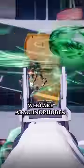A quick warning for those of you who are arachnophobes — swipe onwards, we're talking about some unsettling stuff here.